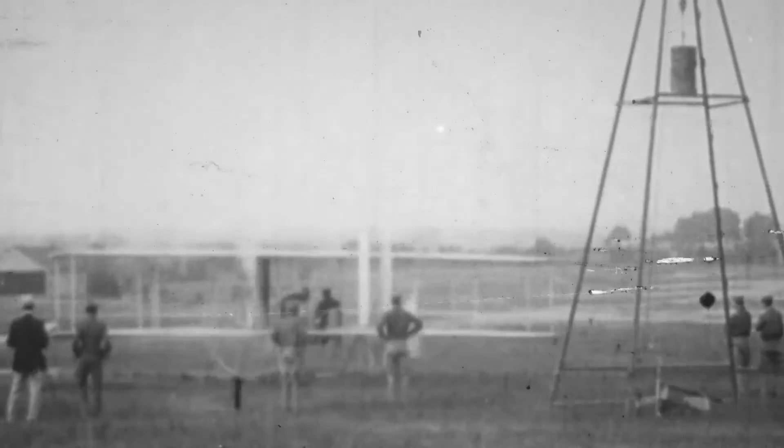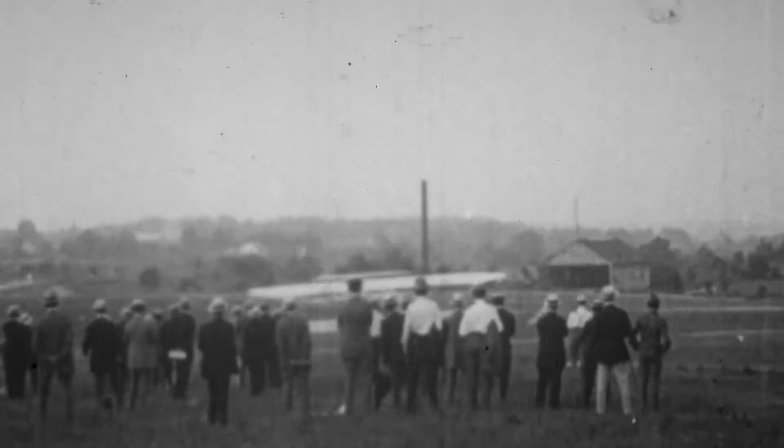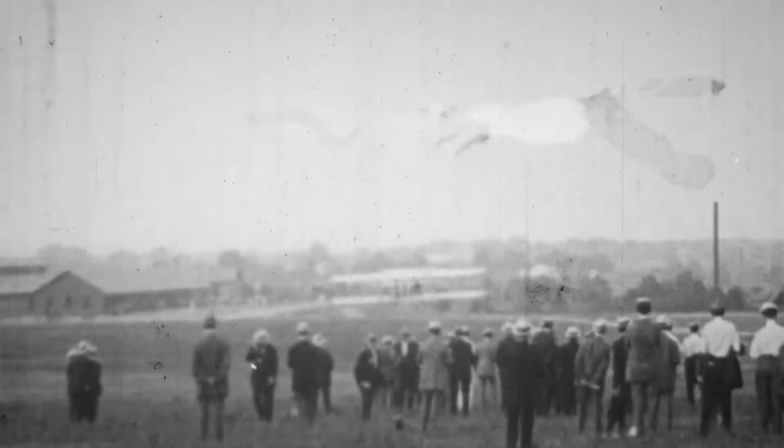The Wright brothers came back in 1909 with a new airplane and completed those performance trials, meeting all the requirements the Army needed. The Army purchased the airplane for $30,000, which was an extraordinary sum in the day, making it the world's first military airplane.